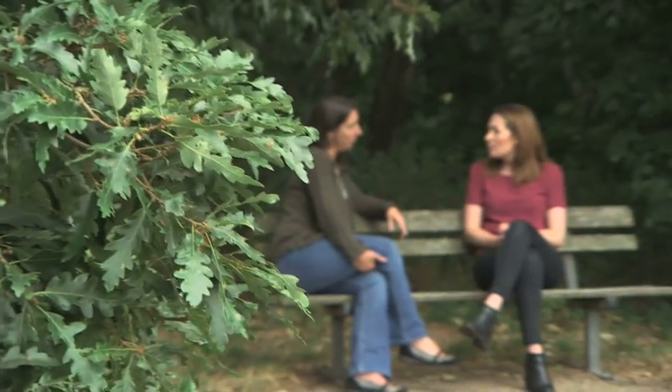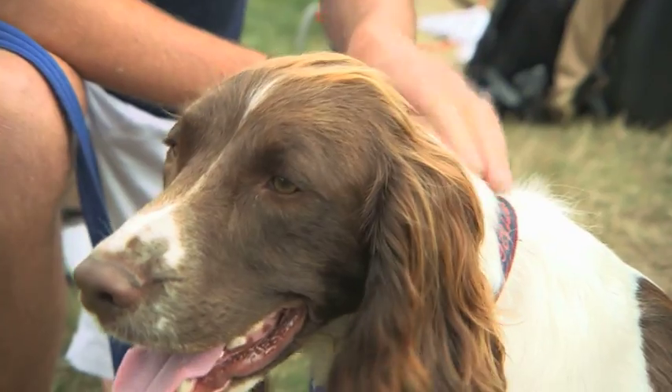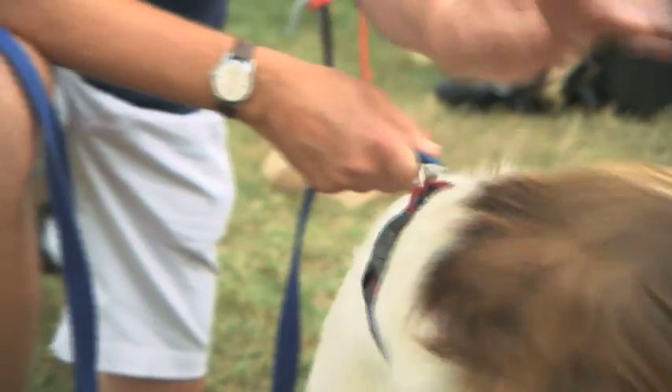Sarah is now recovering but wants to raise awareness of the dangers surrounding the insect, after a study which analysed nearly 15,000 dogs found almost a third were carrying a tick.